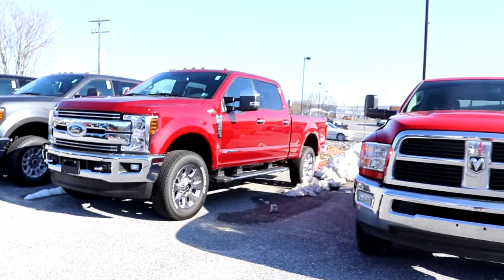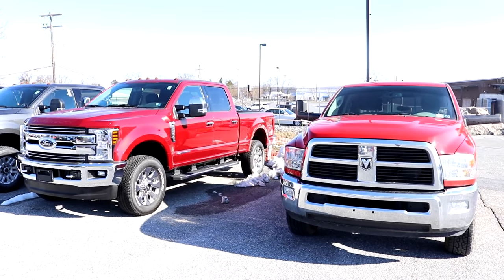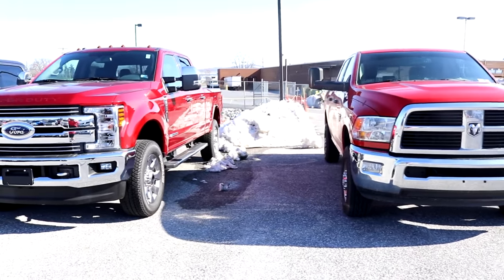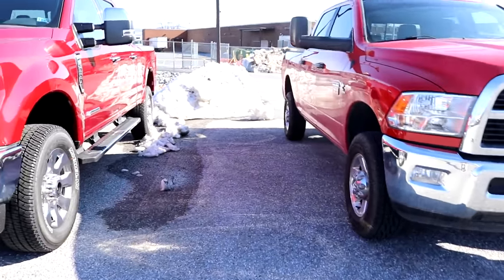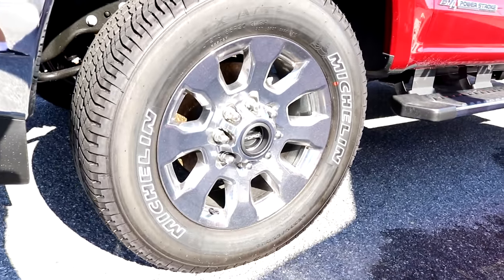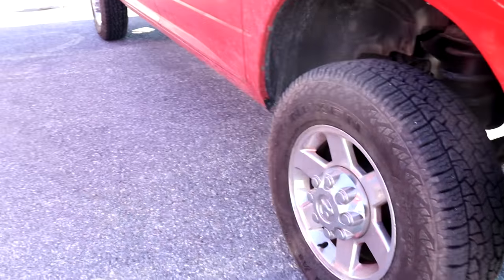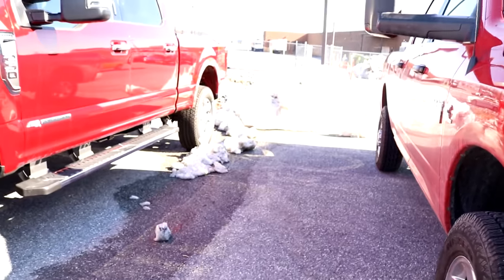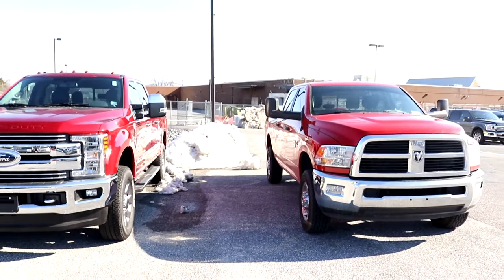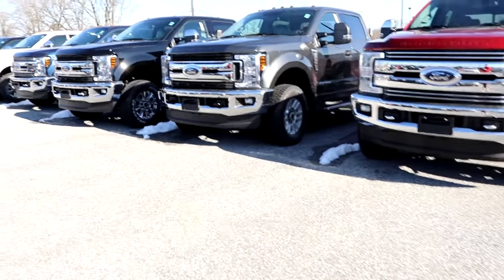Height differences between the two trucks — it's just honestly a crazy big difference in height. Actually, maybe if the tire sizes were the same it wouldn't be as bad. These are definitely a lot bigger: 275/62 over 20 — that's probably a 34 — and then that's only a 31. So maybe if the tire sizes were the same it wouldn't actually be that much higher. It just gives the illusion because of the difference in tire size.